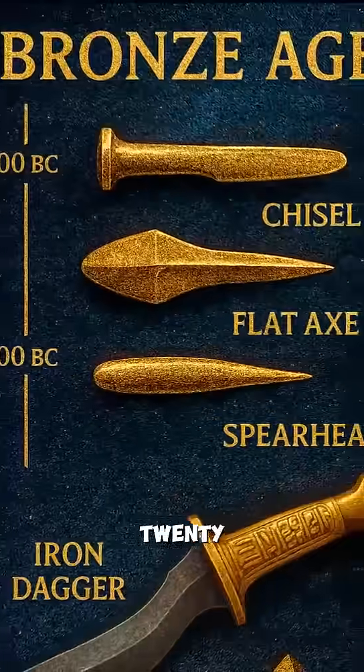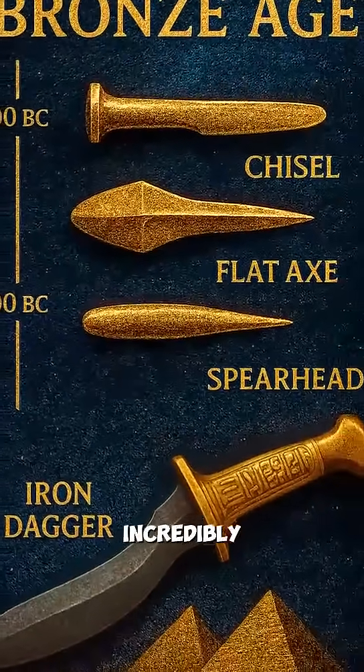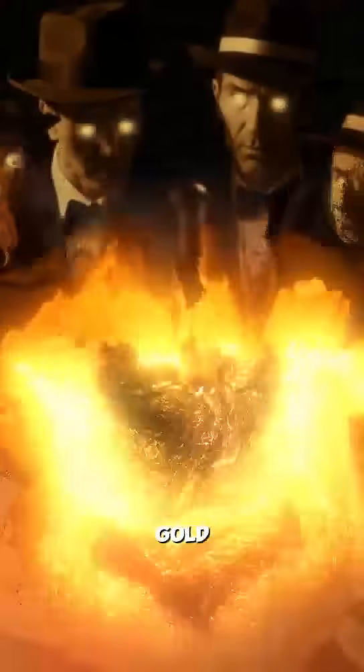This was made in 1323 BC, during the Bronze Age. Iron was incredibly rare — more valuable than gold.